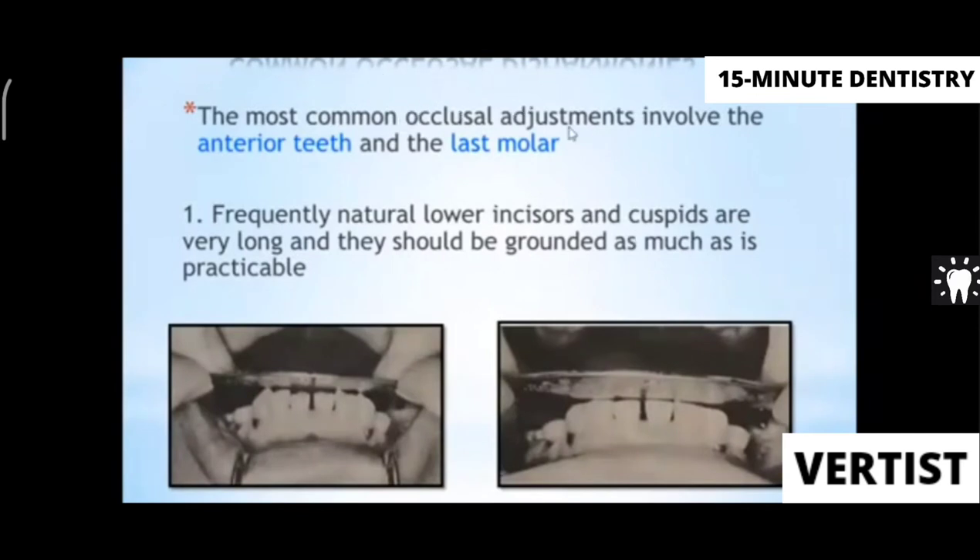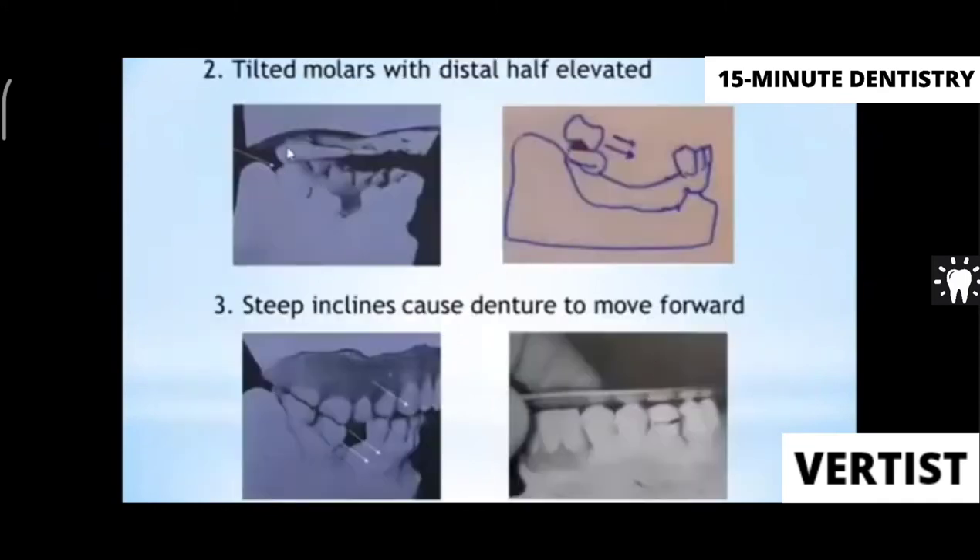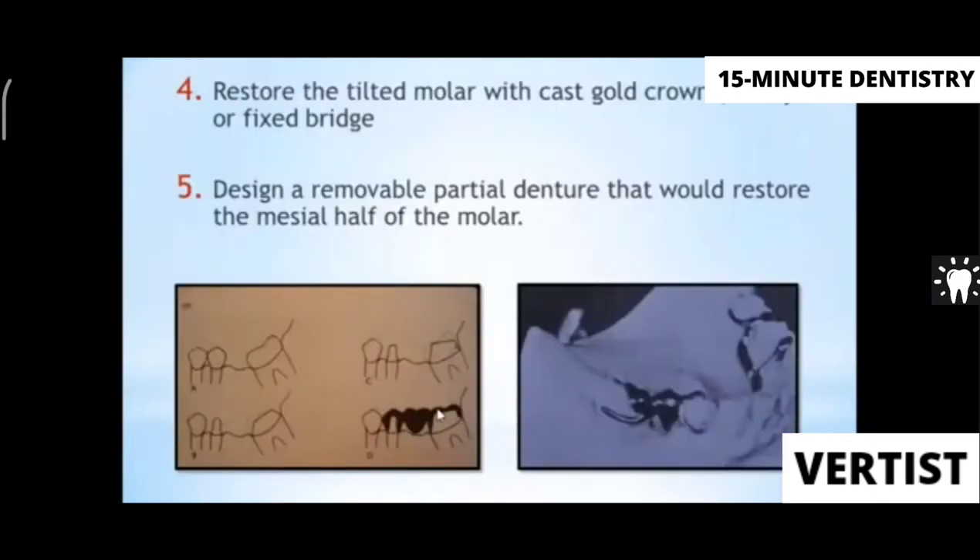Common occlusal disharmonies in single complete denture include supra-erupted teeth — canines that have over-erupted due to no opposing teeth — causing the anterior occlusal plane to be different from the posterior plane. Selective grinding is needed to bring them into one plane. Tilted molars are another issue; they push the denture forward and must be corrected.